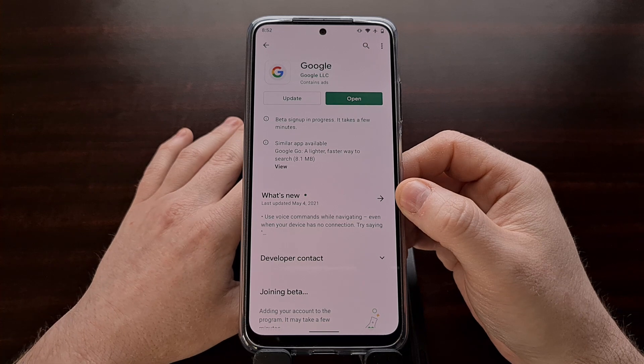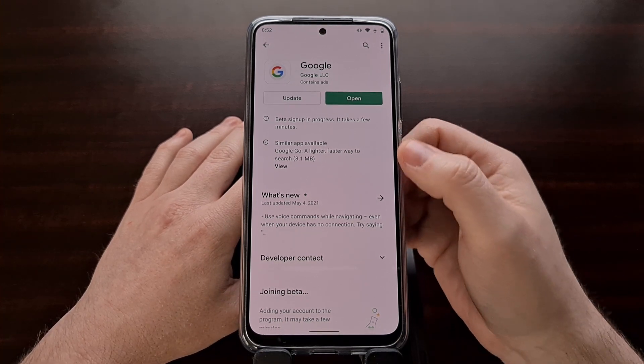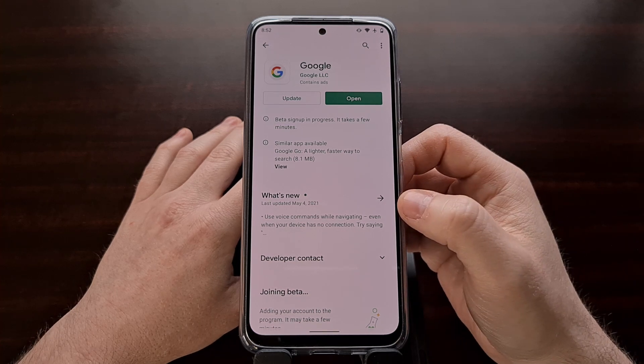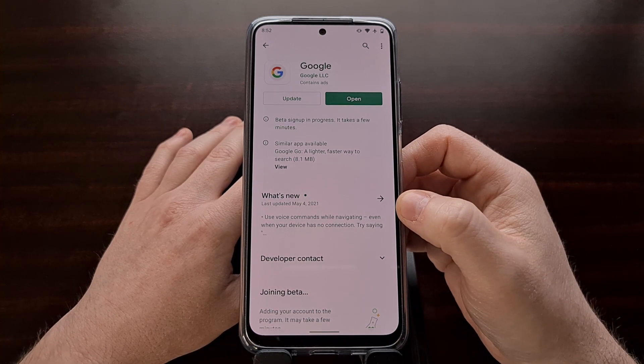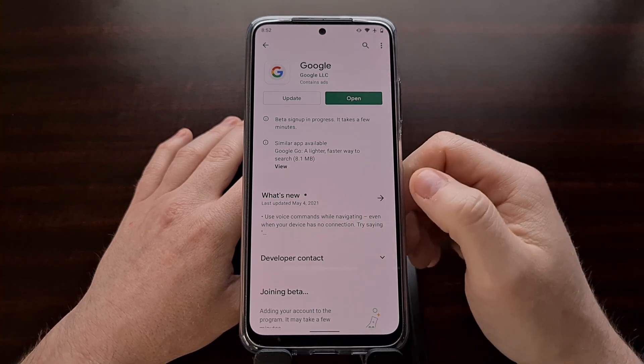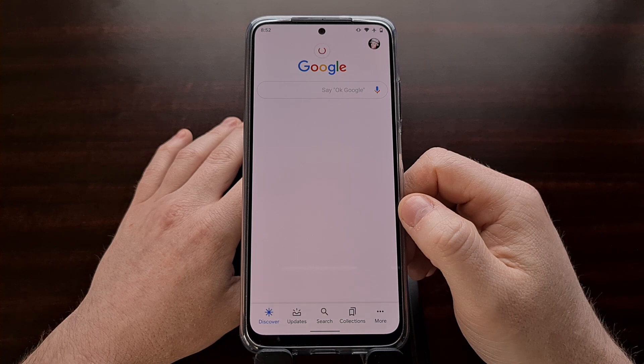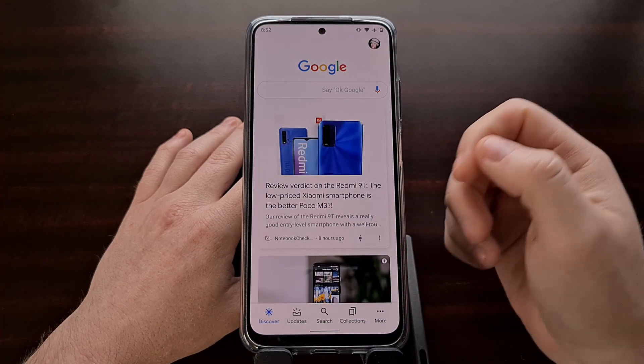But if you simply want to start using the Google Discover feed page again, uninstall those updates and then go ahead and open up the app — you should see the application works just like it should.